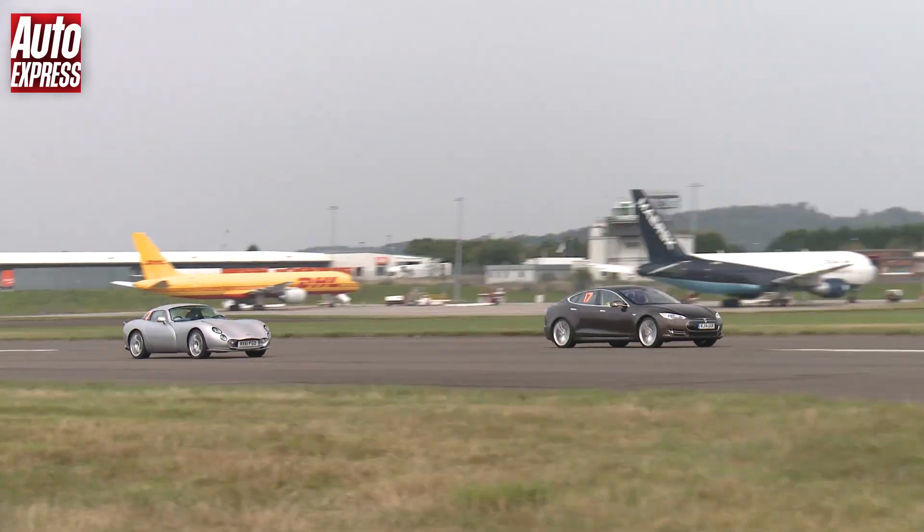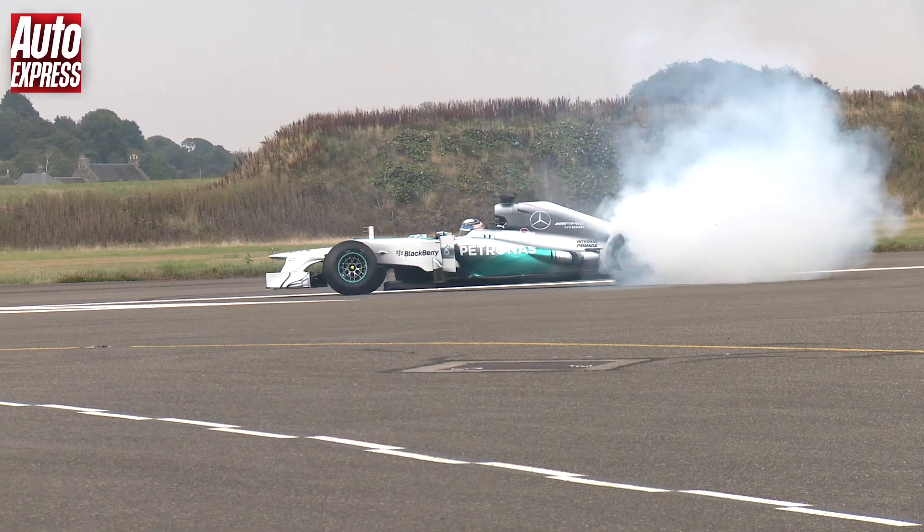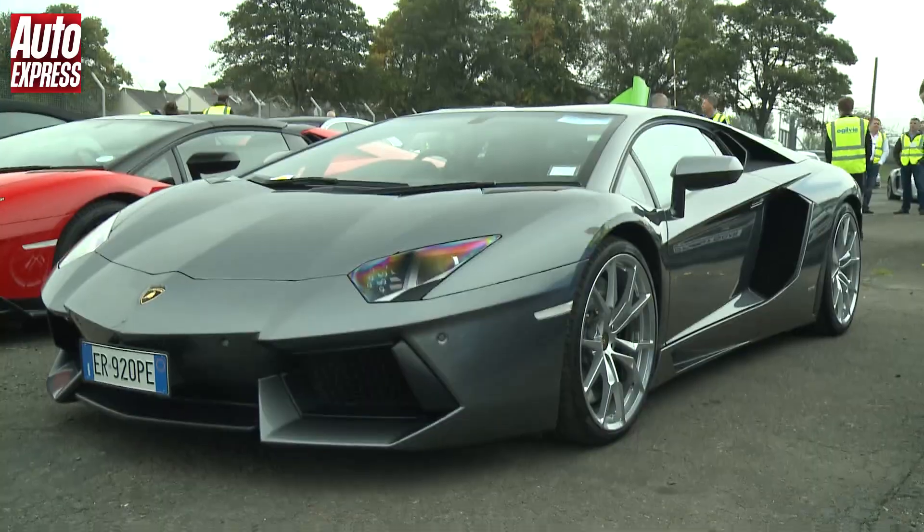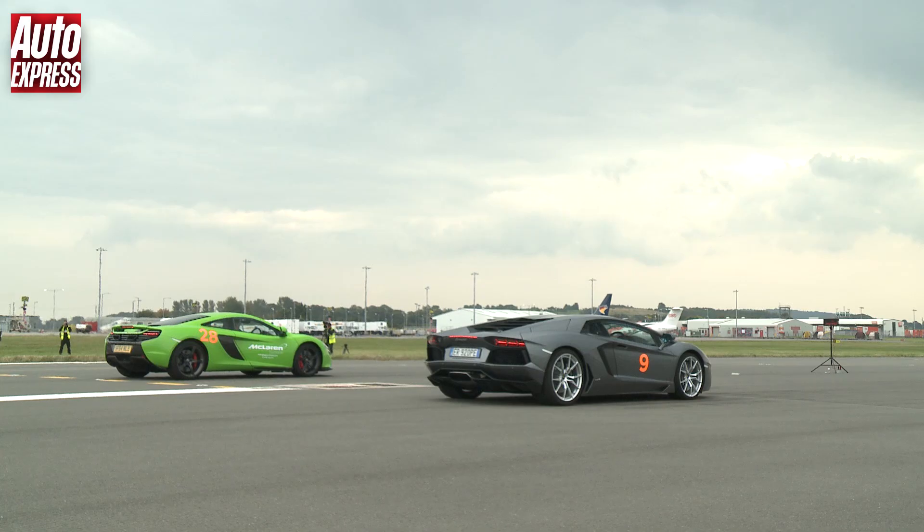Welcome to the Auto Express Race the Runway drag race series. We've filmed 12 separate drag races between 24 different cars at Edinburgh Airport, and you've watched them all by subscribing to our channel.